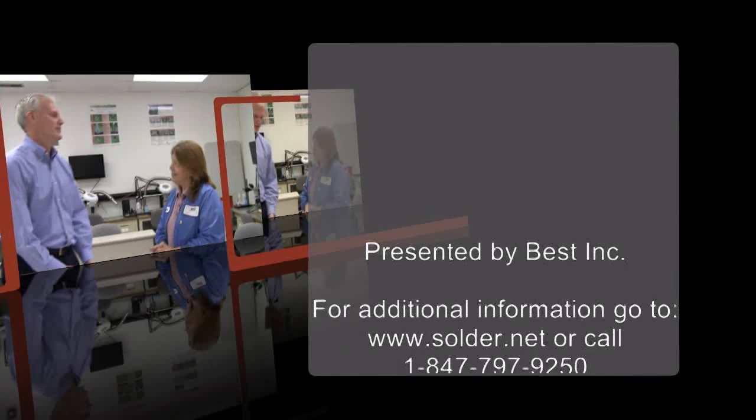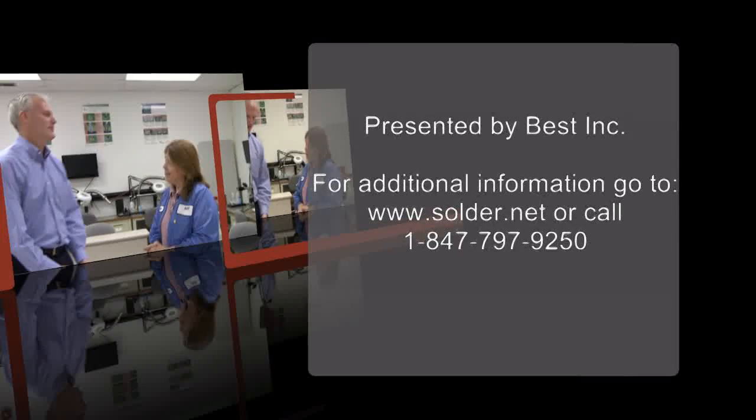Well, good thing we've had this chance to help clarify how to handle boards in this session. I look forward to talking to you in the next session. All right, thanks a lot, Bob. Bye bye.